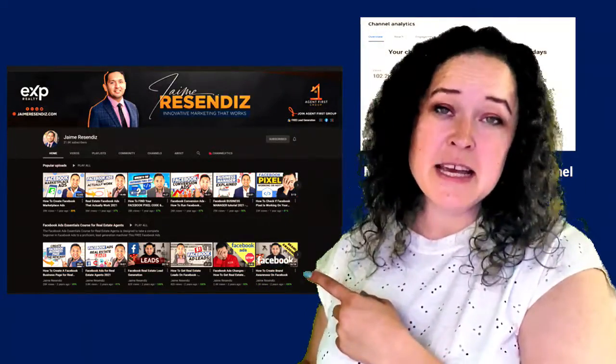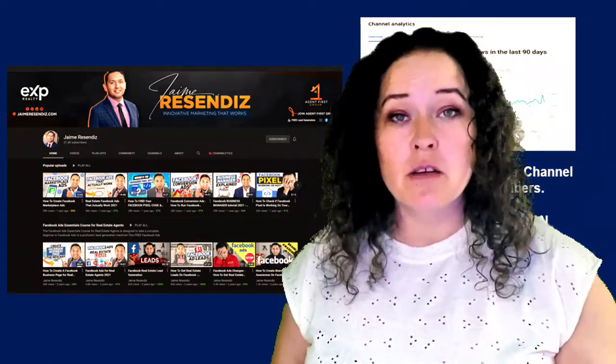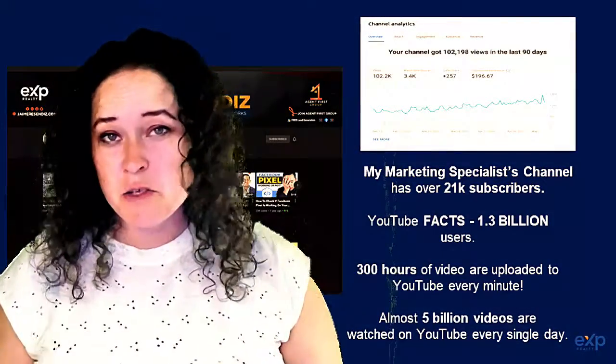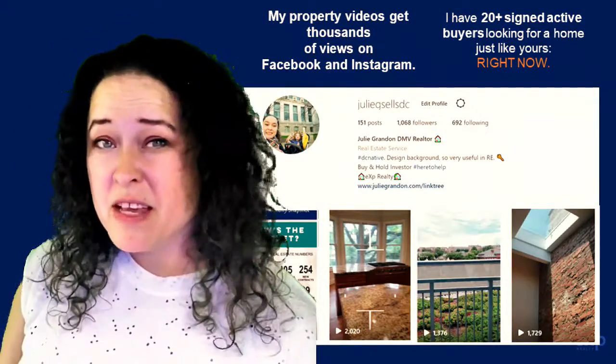My marketing specialist has over 21,000 subscribers on his YouTube channel and he helps me with all of my targeted marketing campaigns, Facebook ads, YouTube videos, and the like. And my property videos on Facebook and Instagram get thousands of views.